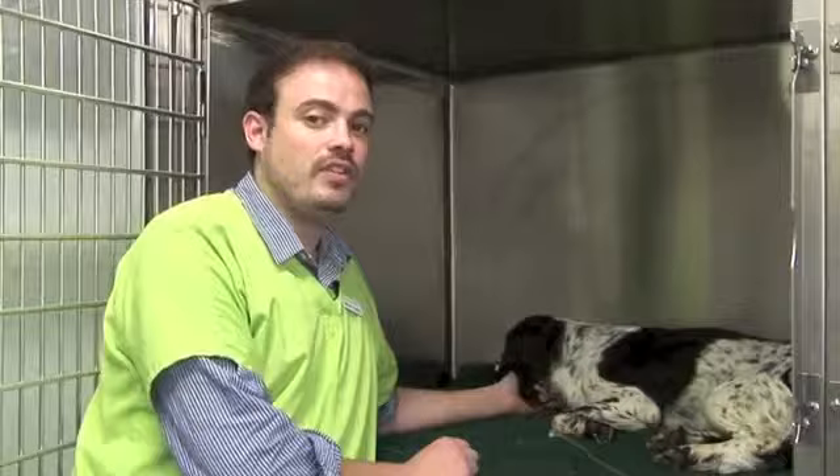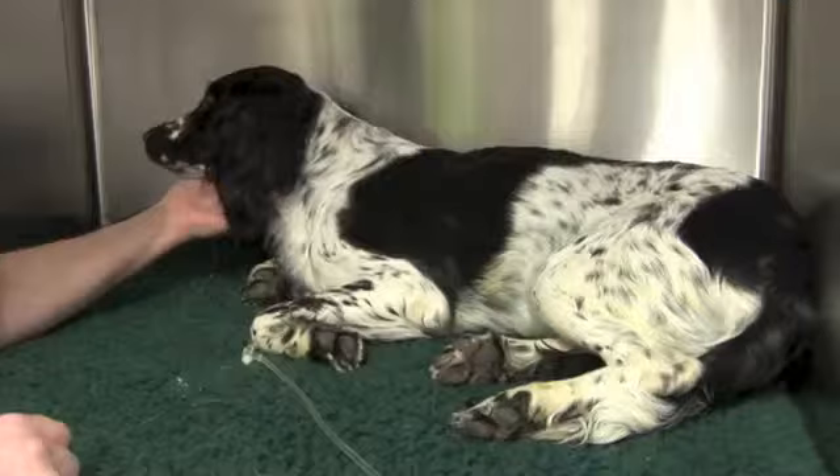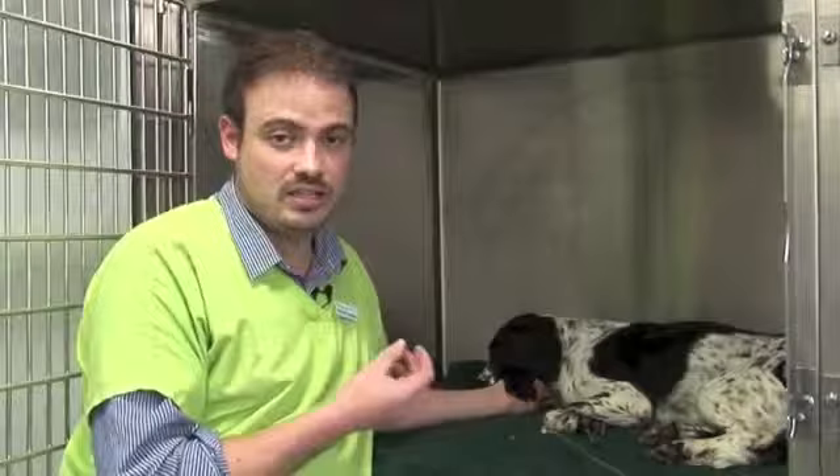Today at the clinic we've had Clover rushed in as an emergency appointment. For the last 24 hours she's been off colour, she's not really wanted to eat anything, she's started being sick quite a lot, and also some diarrhoea. She's really just flat and depressed, and on examination when I feel in her tummy I can feel something stuck there. We think she's probably eaten something that's moved through the stomach into the intestine and got stuck, causing an obstruction.